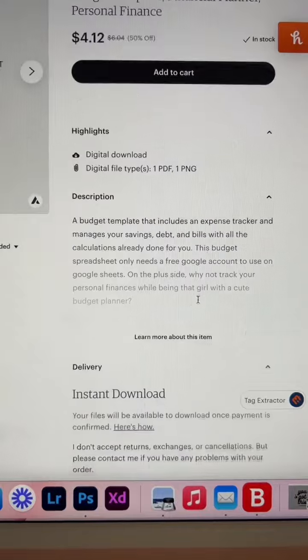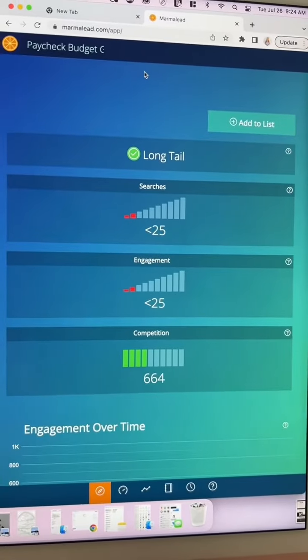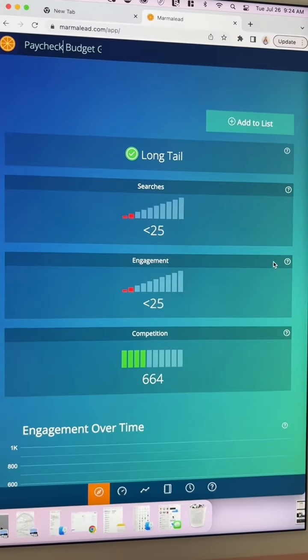I can see that you added the keywords in the top part of your paragraph — that's awesome. I also recommend revisiting your SEO. I put in the top part of your title right here, and you can see very little searches, very little engagement, which is going to mean that it's harder to show up in a search. That's just not happening very often.